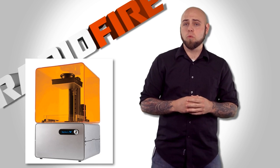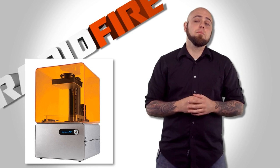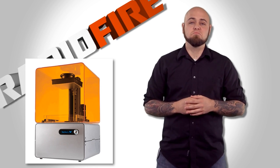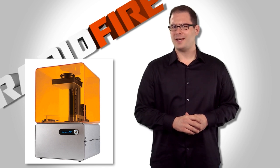The Formlabs Form 1. We covered this thing a year ago when it became the most successful Kickstarter on record, raising about $3 million dollars when it shot for $100 grand. No pressure. High-res stereolithography on your desktop? Yeah, I want one.